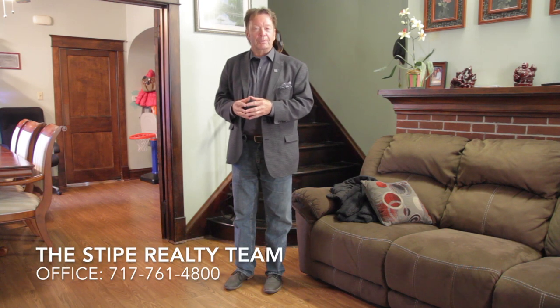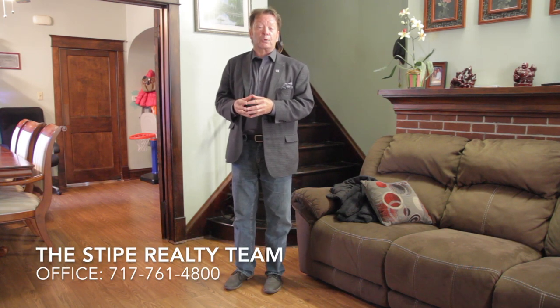Do you like this home? Would you like to see more? We'd love to show it to you. Call us at the Stipe Realty Team at Coldwell Banker Residential Brokerage.